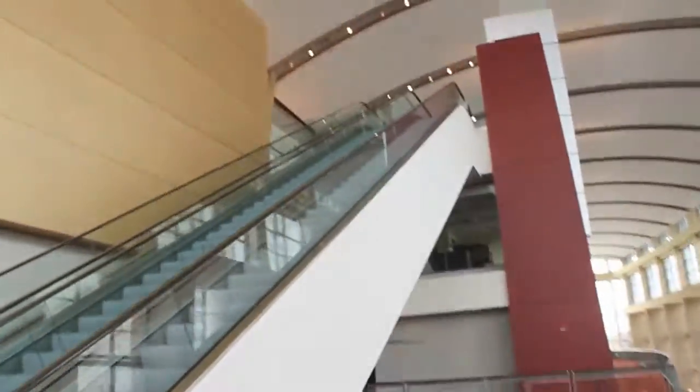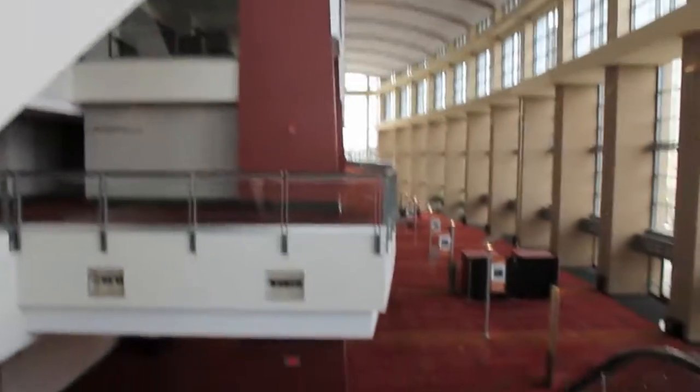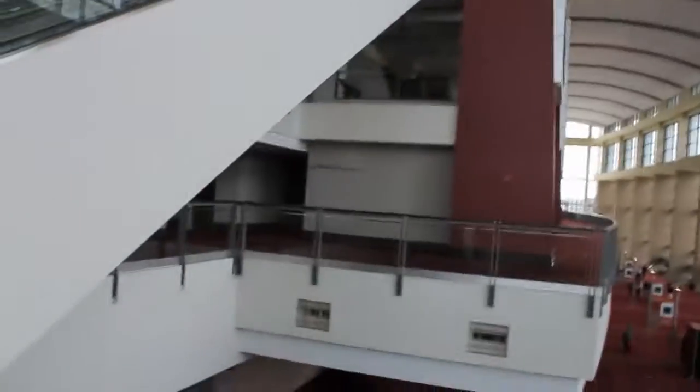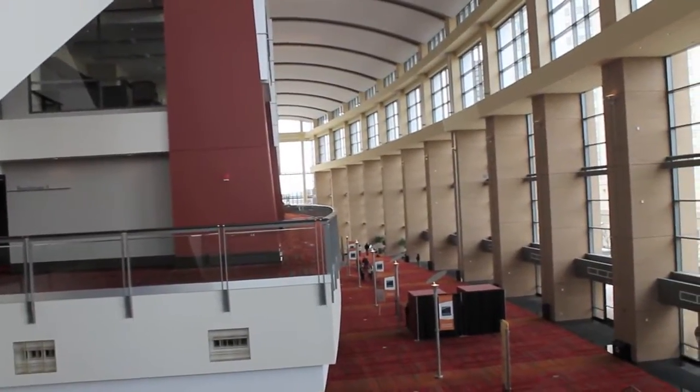Here's the escalators we just rode up. There's the Marriott, as we can see in those windows. As you can tell, these are Schindler. Now it's time to make our descent down.